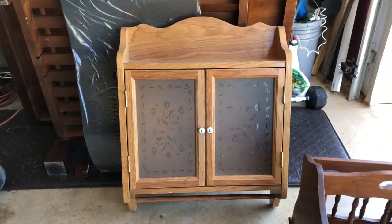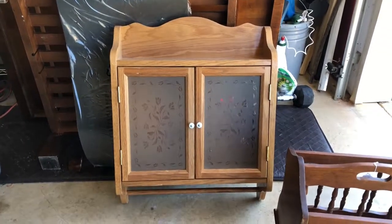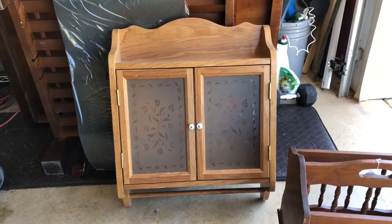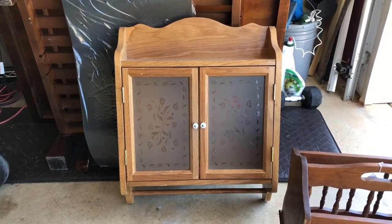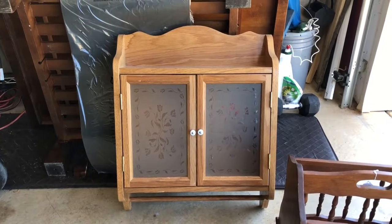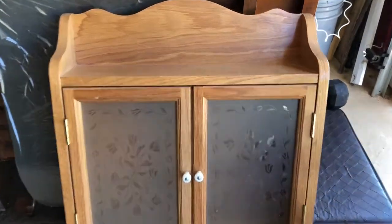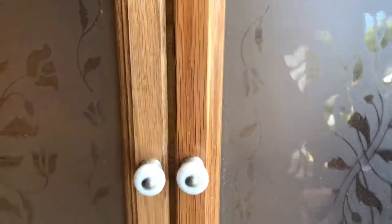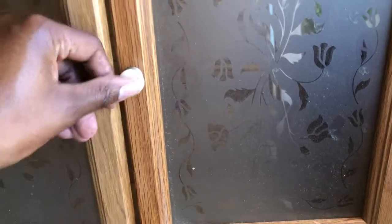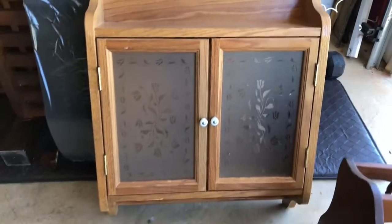I got this cabinet. I was thinking about painting it, or maybe not painting it, to go in our bathroom, because we actually have this yellow wood on the wall as an accent wall. I'm not sure exactly what I want to do with that, but I love the glass and the little knobs. They're so cute, and it has a shelf inside that I have to put back up, but other than that it's in really great condition.